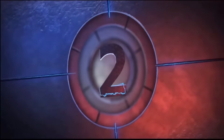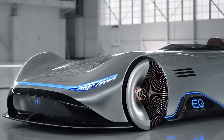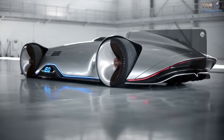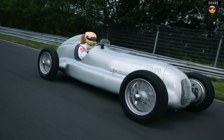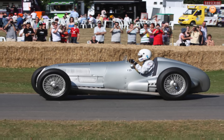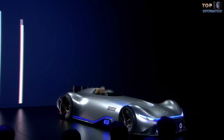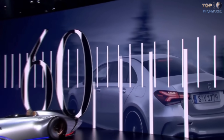Number 2: Mercedes EQ Silver Arrow. The Vision EQ Silver Arrow concept is an absolute work of art. Its front wheels have a diameter of 24 inches and the rear wheels have a diameter of 26 inches, all painted in a rose gold color. Its aerodynamic shape takes inspiration from the 1937 W125, which was a record-setting race car capable of hitting almost 270 miles per hour or 434 kilometers per hour, more than 80 years ago. The whole body of this vehicle is as smooth as a baby's bottom.